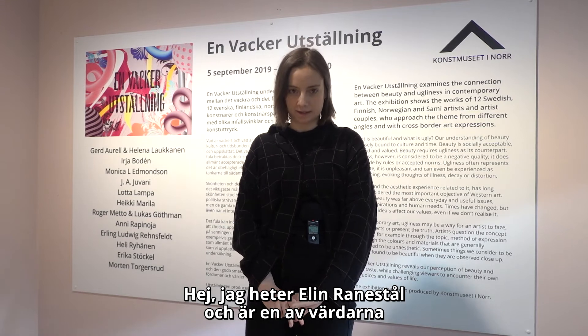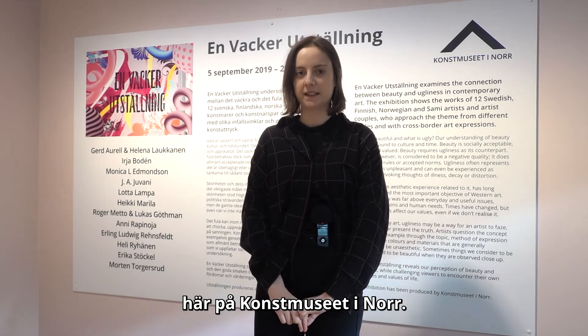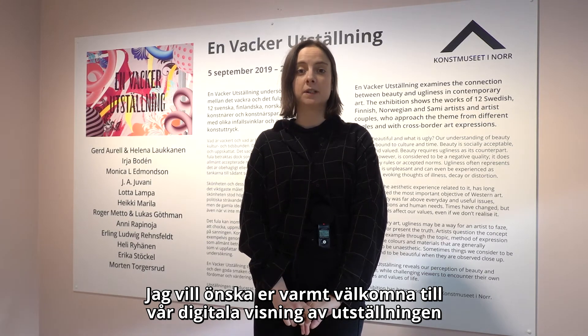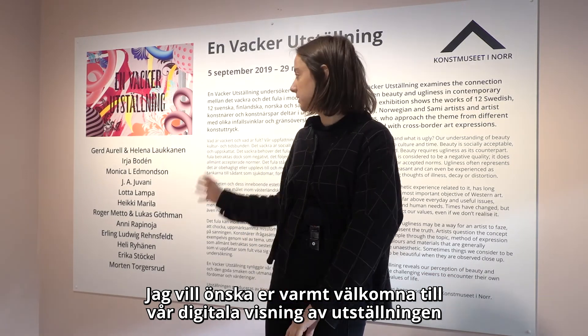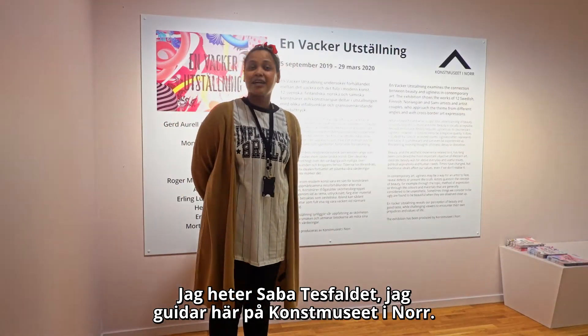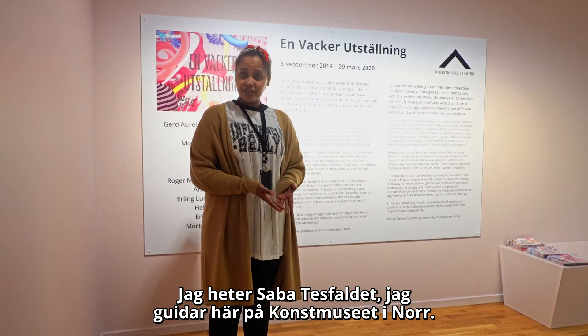Hello, my name is Elin Ranestål, and I'm one of the hosts here at Konstnors Jötenård. And I would like to welcome you to our virtual guided tour of the exhibition En vacker ett ställning. Hello, my name is Anna Svavlet. I'm a guide here in Konstnors Jötenård.